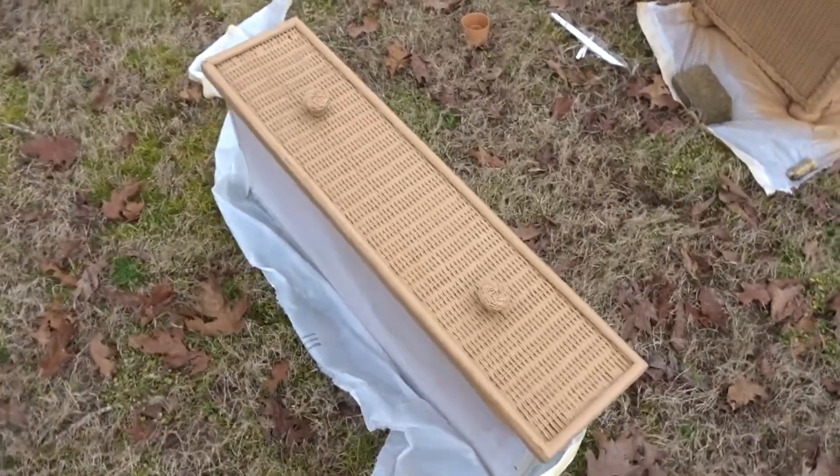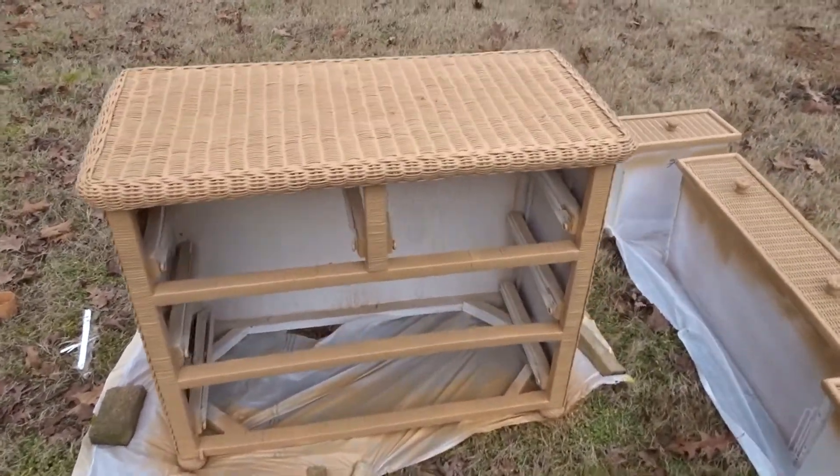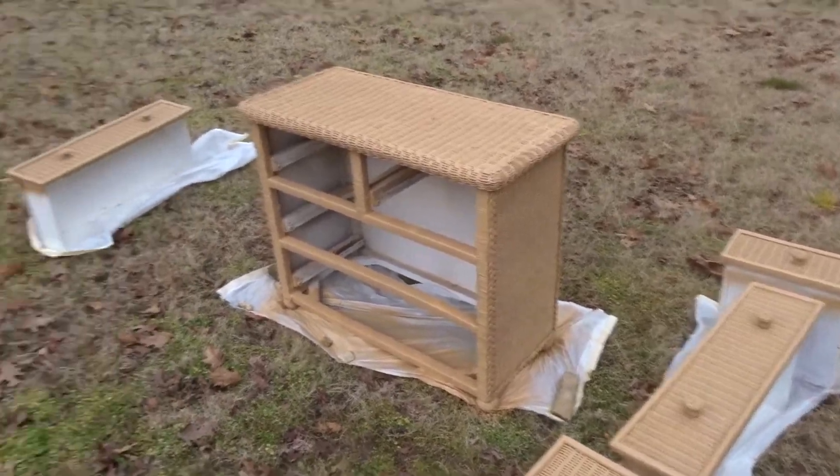Here is what it looks like right now — I absolutely love it. I think it gives it a cleaner look. Of course I'm not done; I need to go and paint the rest of the drawers.